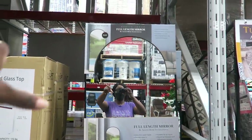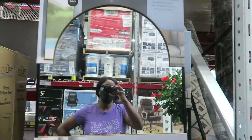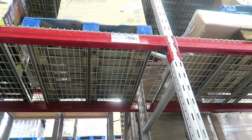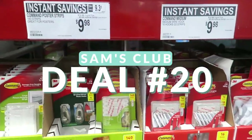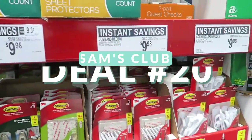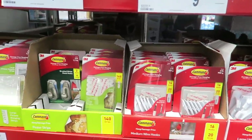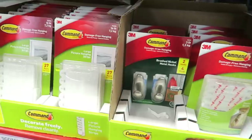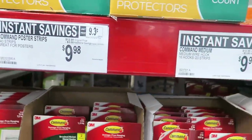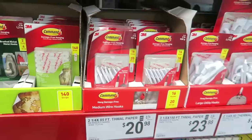This curved arc mirror is not a deal, but it's very trendy right now — $79.98, very pretty. Command strips are a good deal though — all $3 off. Whether you need hooks or poster strips, most are about $10 each depending on which you want.